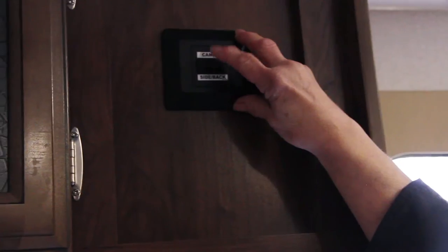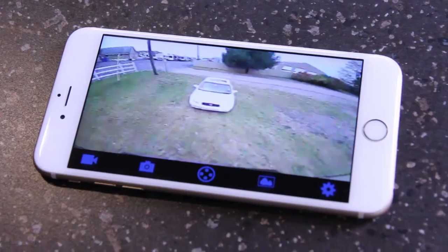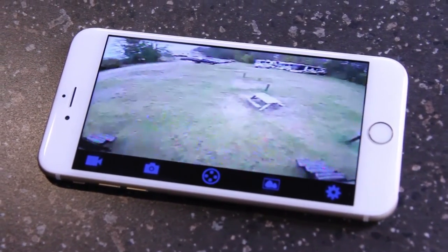To change the view from the side view security to the backup camera on the back of the RV, you just toggle the switch to change the view. With the RVI system, you can view the cameras from about 100 feet away from the Wi-Fi transmitter, which gives you incredible flexibility.